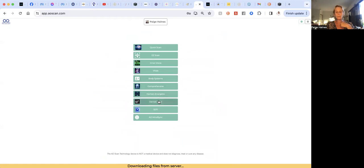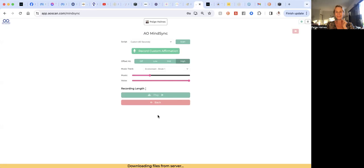These next two features will be grayed out for you — I've done some extra training to unlock those, but they are things you can access later once you've done the training. The next one — AO Mind Sync — is also extremely cool. Let me show you mine quickly, as Stephanie takes a little while to load. This is super, super cool, and if you have time I would recommend doing this as well.